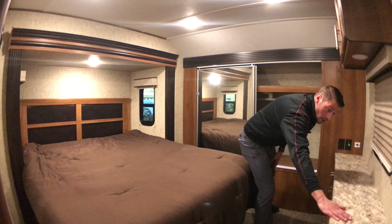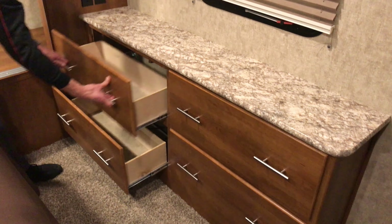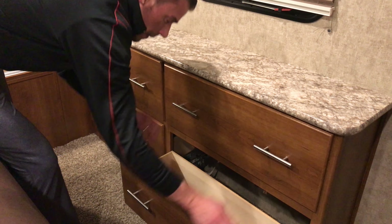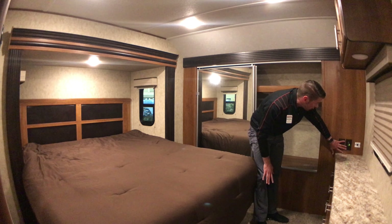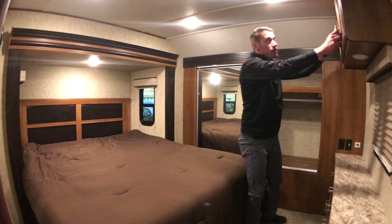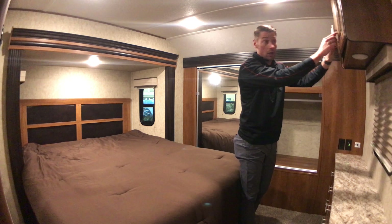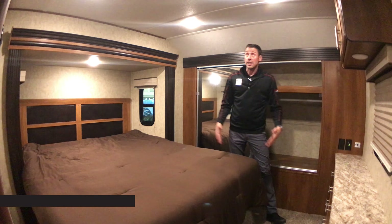You've got dresser space with four drawers — great for folded clothes. There's a television hookup right here and a spot up top that gives you more space for wardrobe, clothes, extra towels, sheets, and anything like that.